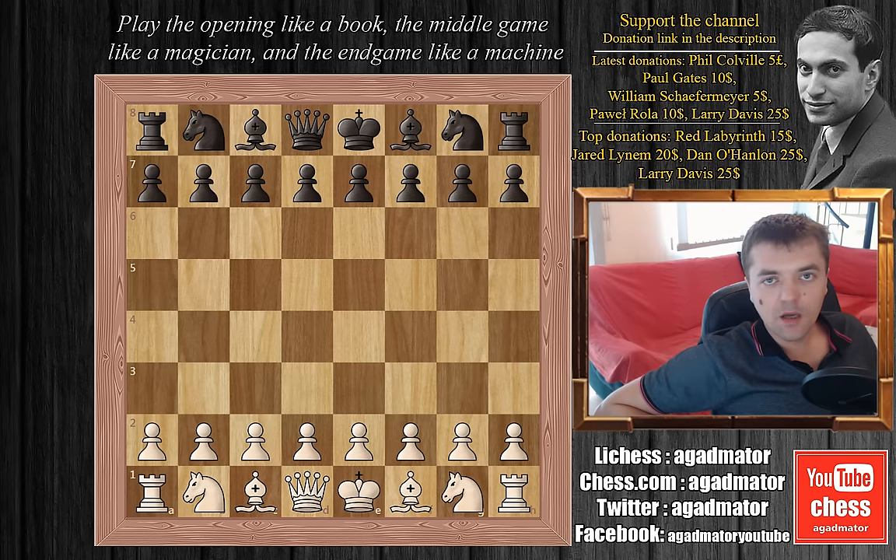Hello everyone! I just hit 10,000 subscribers and it took my channel about 18 days to grow from 5,000 to 10,000 subscribers. I decided to award one person with the official FIDE digital chess clock, the DGT 2010.